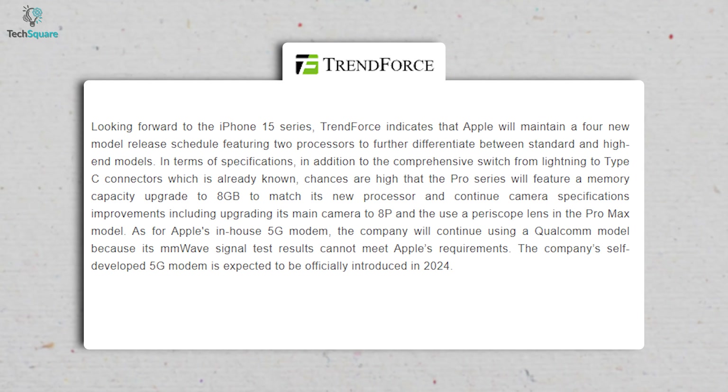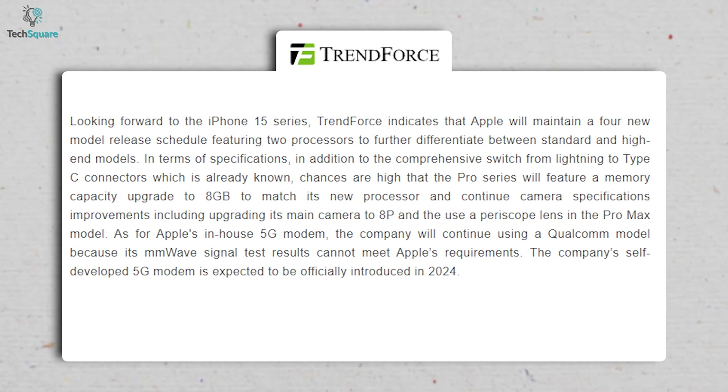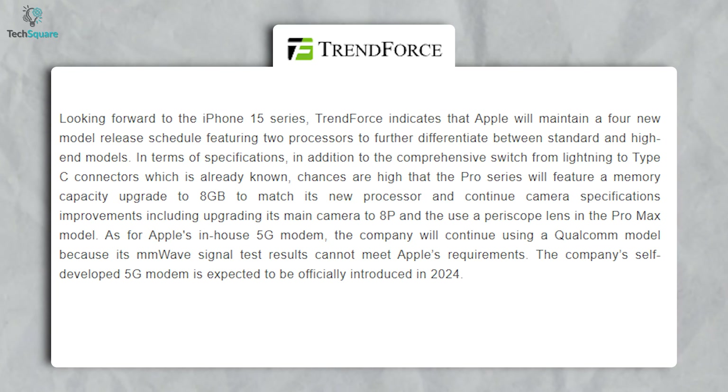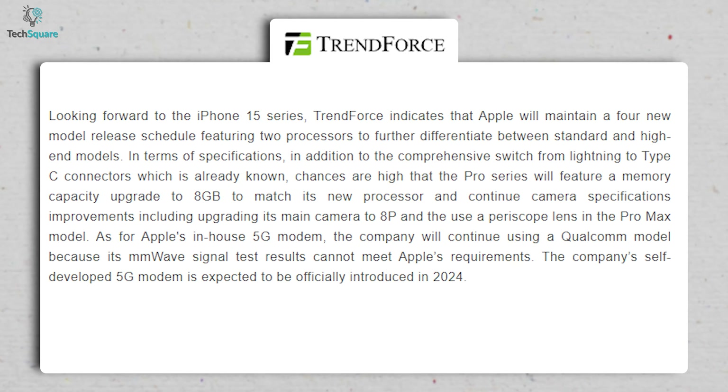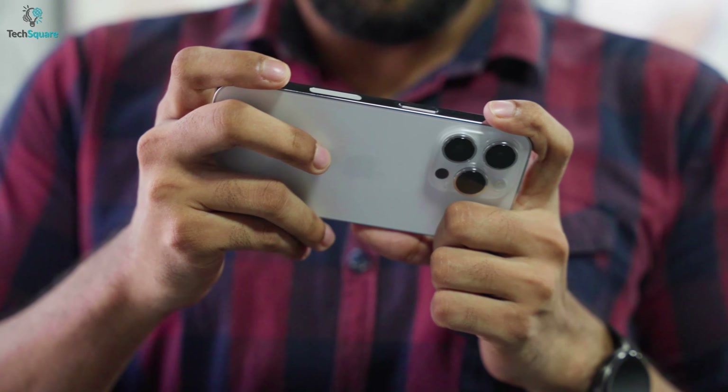According to TrendForce, the iPhone 15 Ultra will be equipped with a Bionic A17 chipset, and to complement that, Apple might provide 8GB of RAM instead of 6GB. Moreover, as an Ultra iPhone, it's expected to have a larger battery capacity.